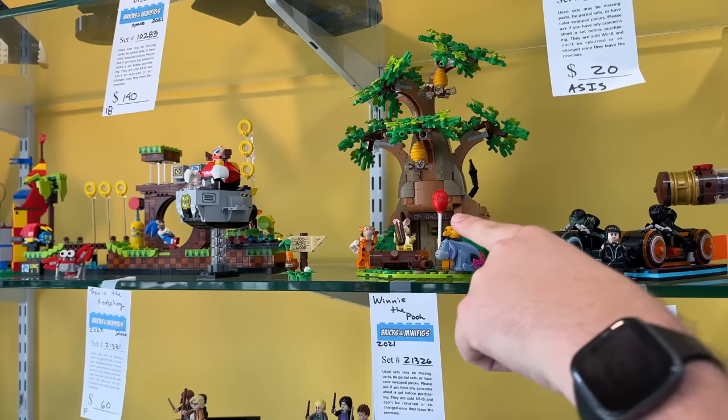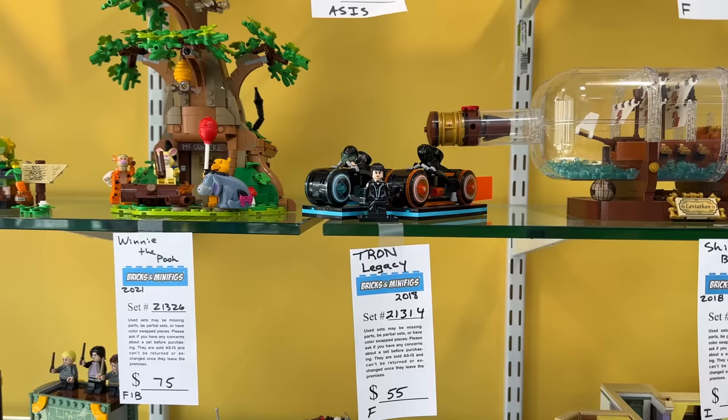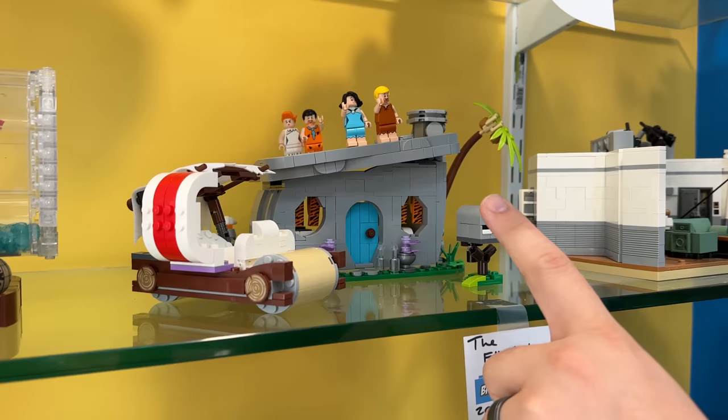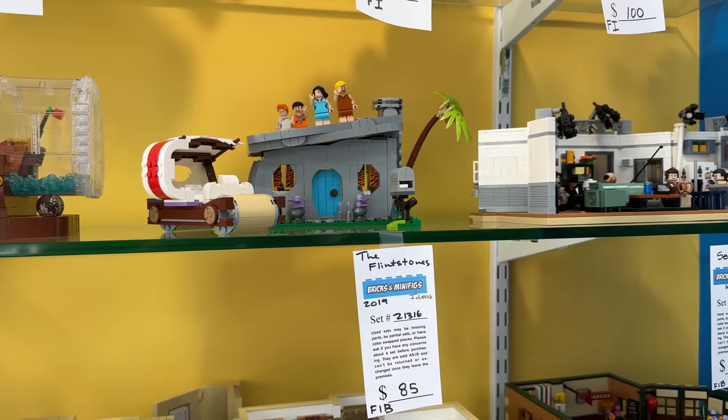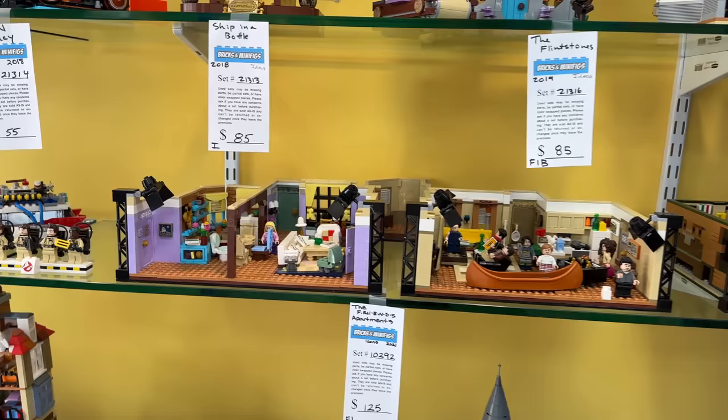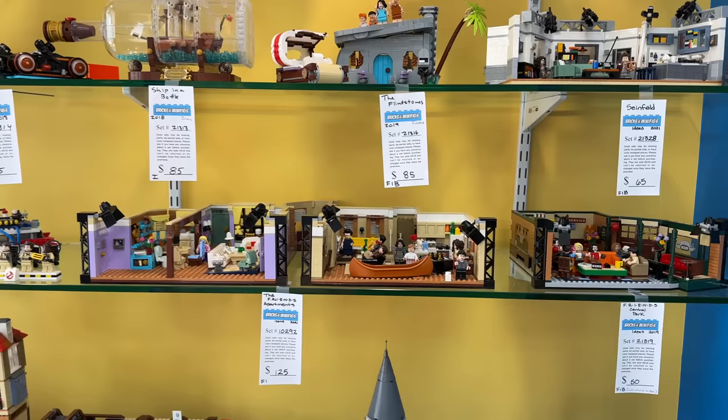Tron's really cool - I don't know much about Tron, all I really know is that I really want to ride the new ride in Disney World. This is the Tiago boat that Tiago built. The Flintstones is kind of an underrated Ideas set - it just looks cool, it's really groovy. Then finishing off with Seinfeld as well as the other sitcom sets. It looks like they have all of them here - Big Bang Theory but maybe not Queer Eye.